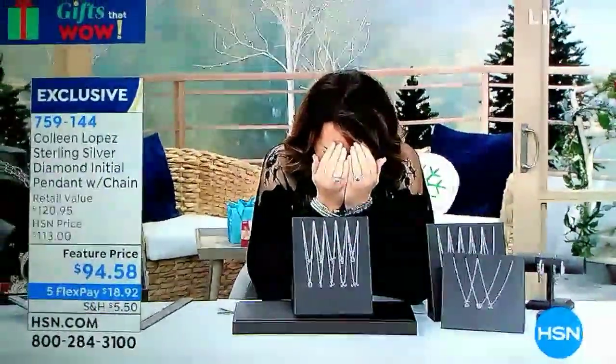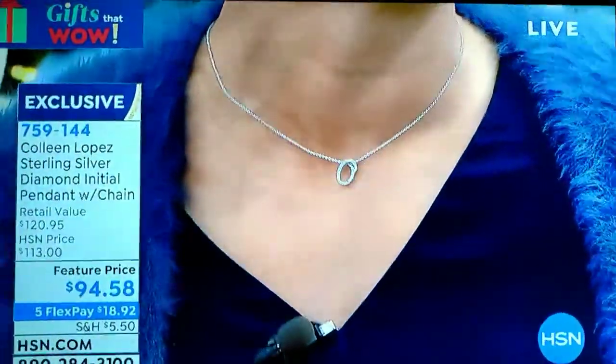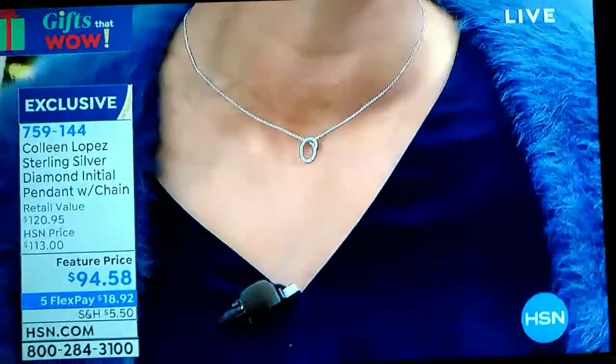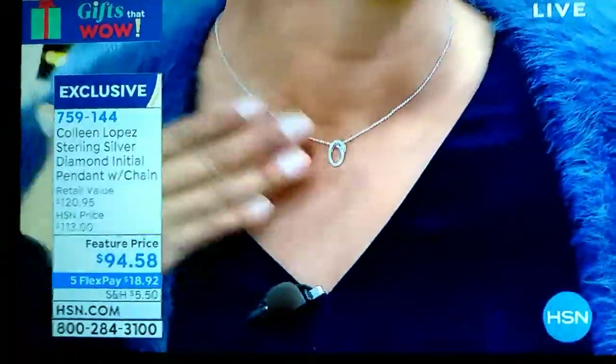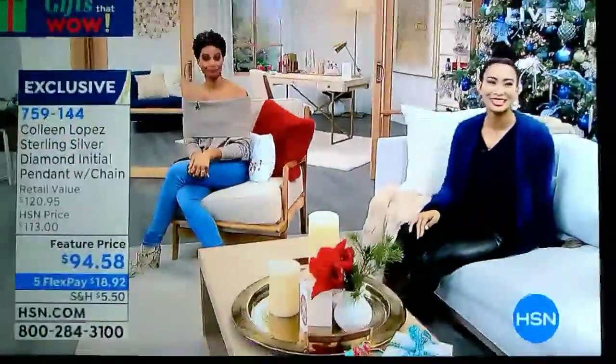I'm wearing the O — that's where the O is, and it's gorgeous. I would wear this with other necklaces to get the layered look. The O is right here on the nape of my neck, and it's just a pretty piece. HSNF store — it's awesome.